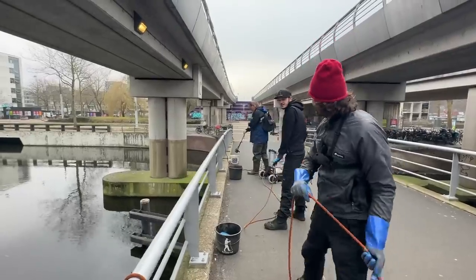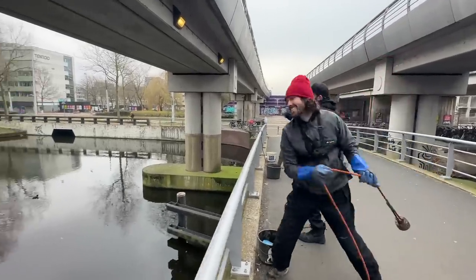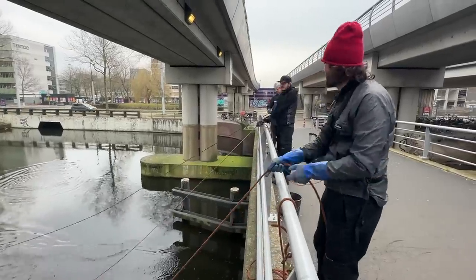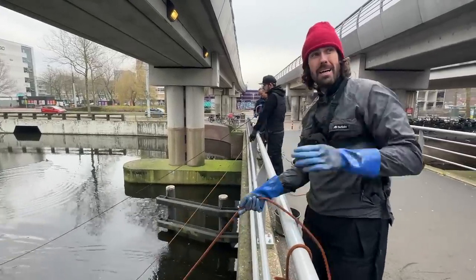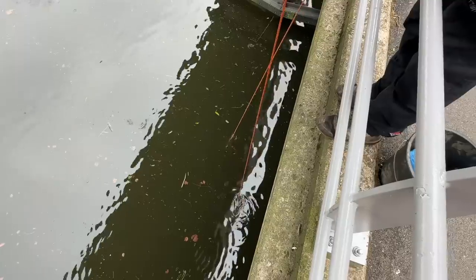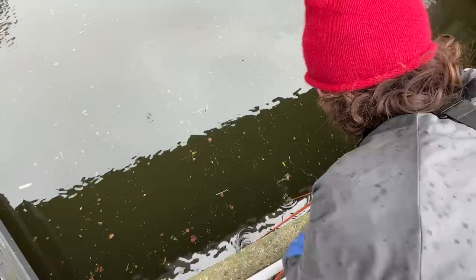All right, you ready fellas? Magnets away. I've brought you to this spot to start off with because the train station is right there and everyone is walking over this bridge. It's just got something massive. First cast, here we go.